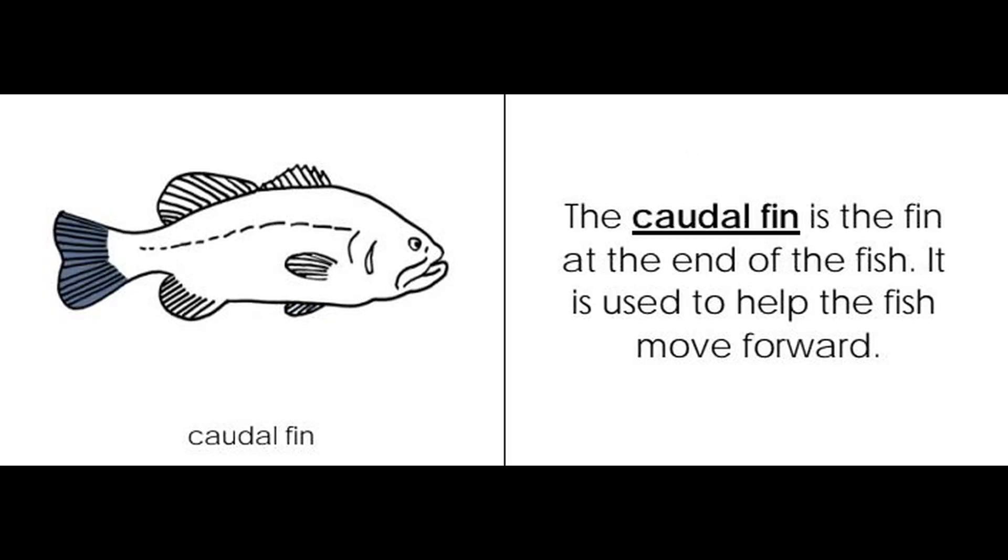Caudal fin. The caudal fin is the fin at the end of the fish. It is used to help the fish move forward.